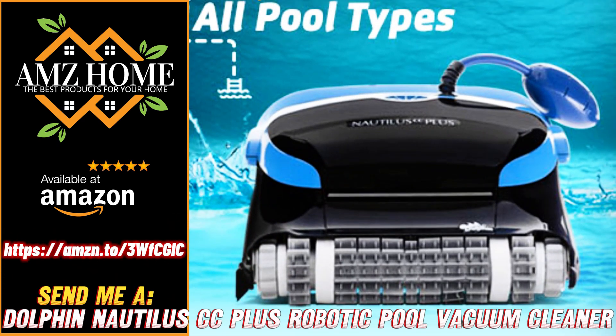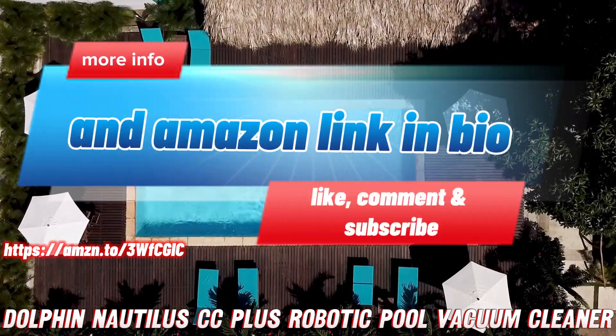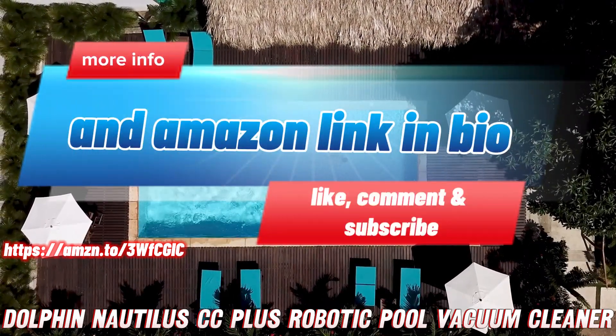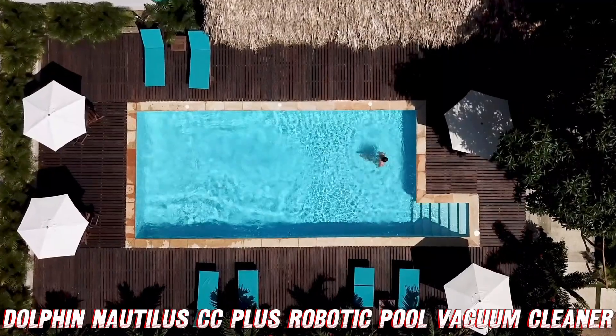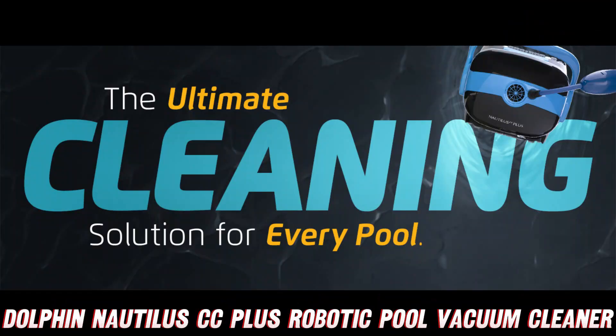Attention pool owners, are you tired of scrubbing and vacuuming your pool like a madman? Well, buckle up because the Dolphin Nautilus CC Plus robotic pool vacuum cleaner is about to change your life.